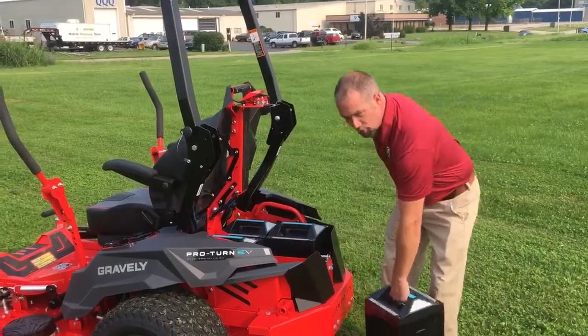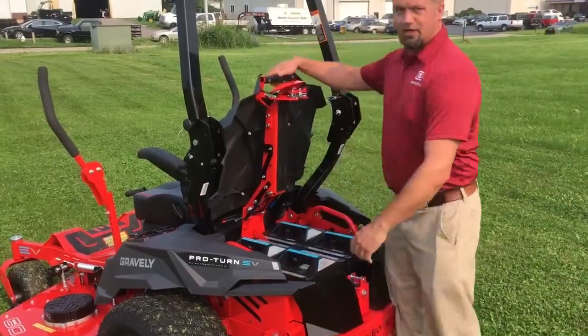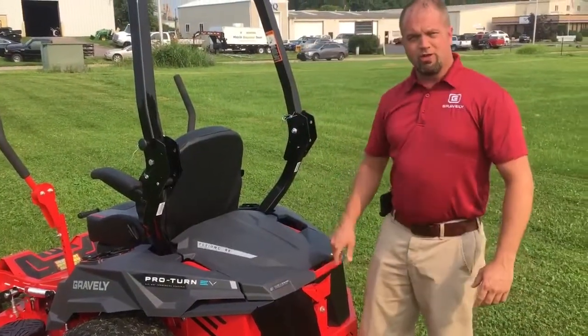It's as simple as just taking one out, replacing it, putting a new cell into the machine and closing the lid, and you're ready to go.